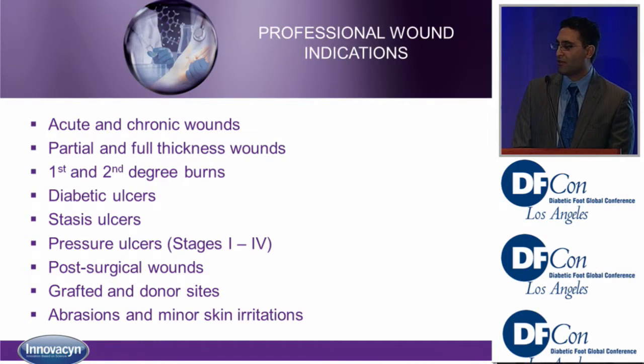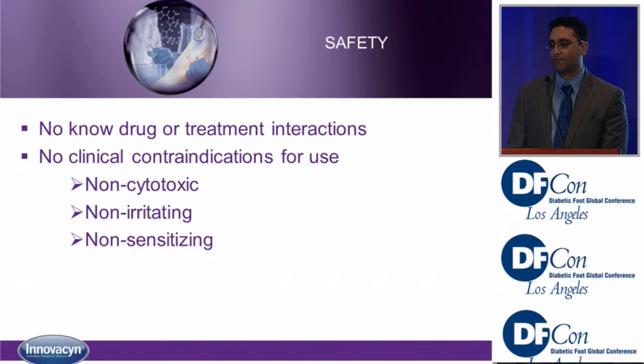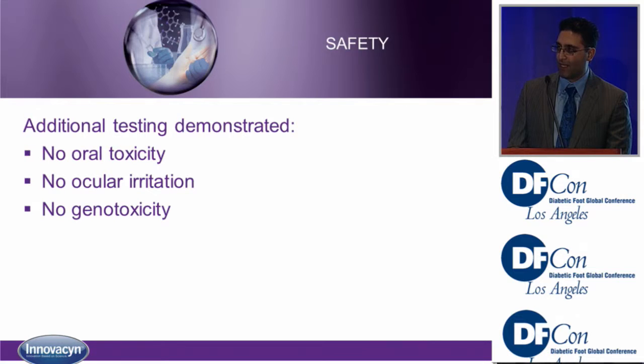The indications include acute wounds, chronic wounds, full thickness wounds, burns, ulcers, surgical site wounds, and graft sites. The safety profile: there are no drug or treatment interactions proven, no clinical contraindications, it's non-cytotoxic, non-irritating, and non-sensitizing. Additional testing has shown it's safe for oral use, with no ocular irritation and no genotoxicity.